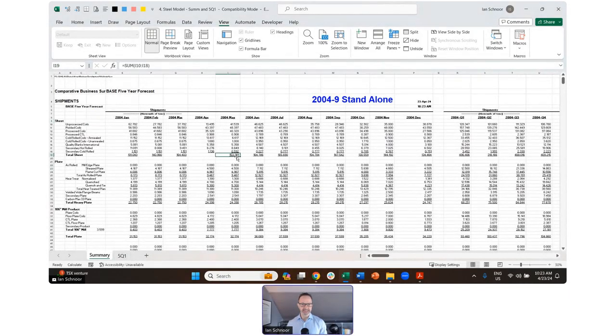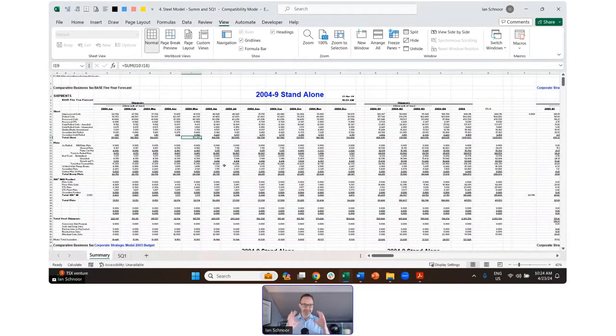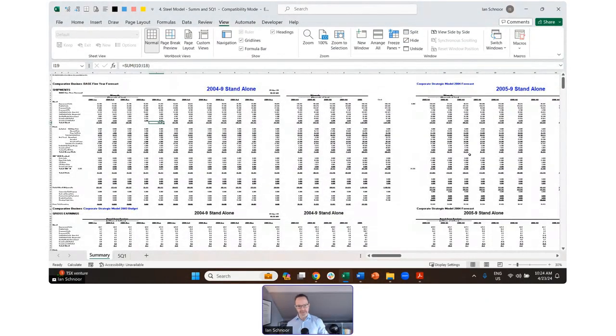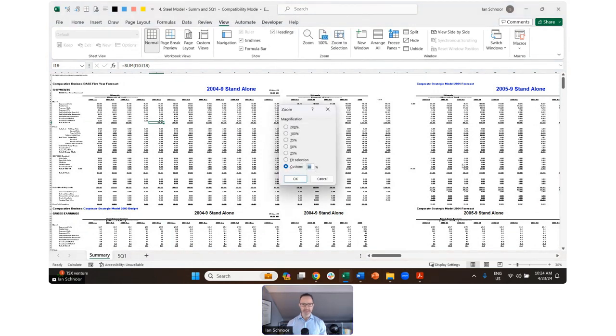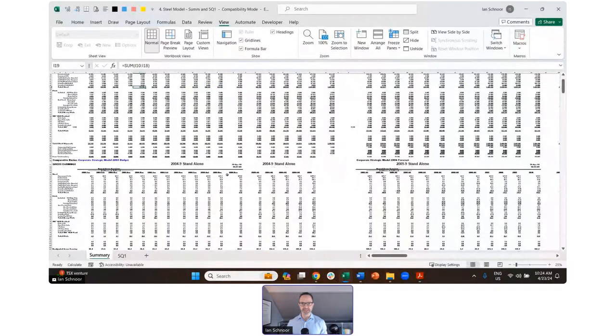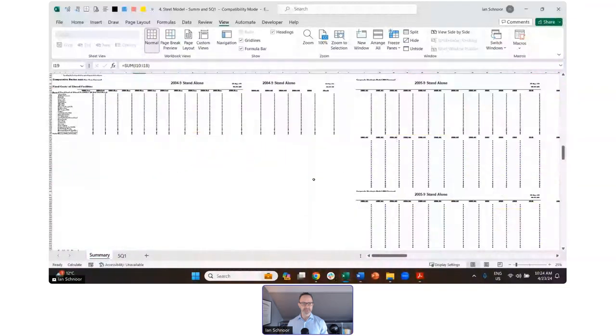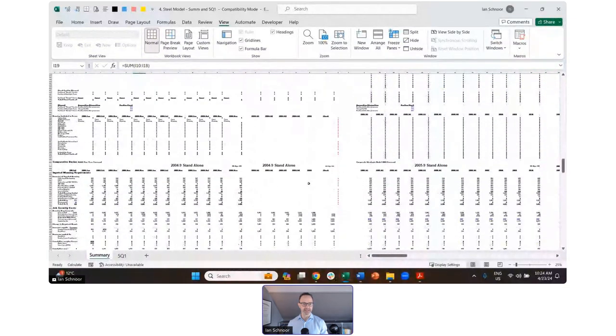Watch what happens when I go to the zoom menu — I'm going to go down to 50, then smaller to 30, then to 25. This model is still going way off to the right, but the biggest problem is that it is going down — look how deep this thing goes. This is the summary sheet going down and down and down. It's like a giant encyclopedia of numbers. The summary sheet goes down to row 1,000.